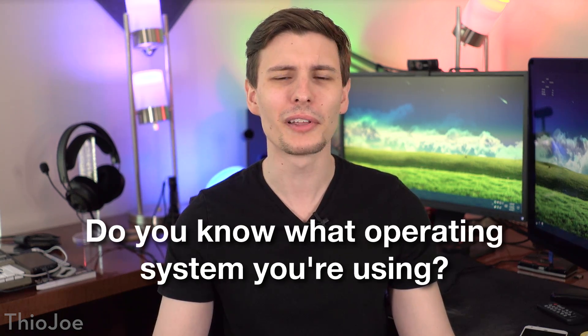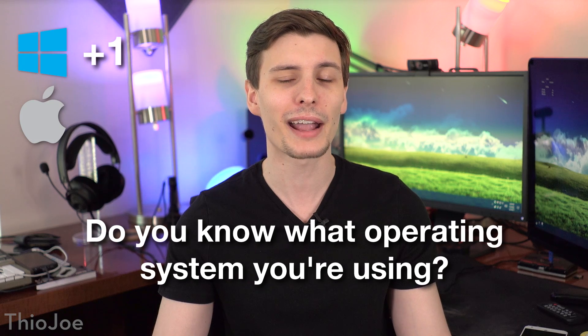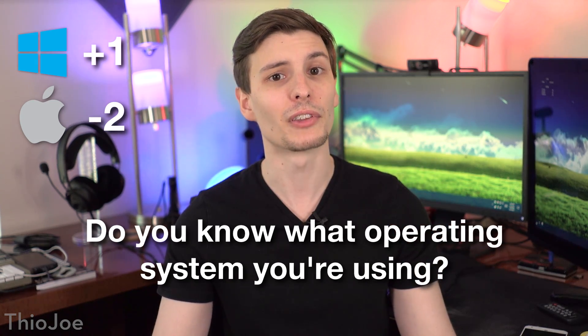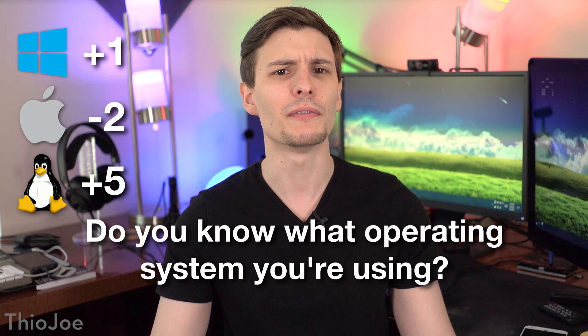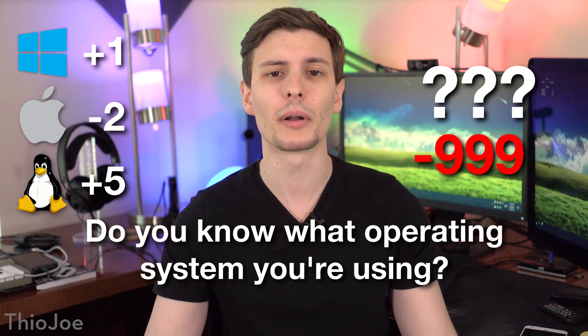First of all, do you know what operating system you're using? If it's Windows, add one point. If it's Mac, subtract one — just kidding, subtract two. And if it's Linux, add five. If you don't know, subtract 999 points because you just automatically failed.